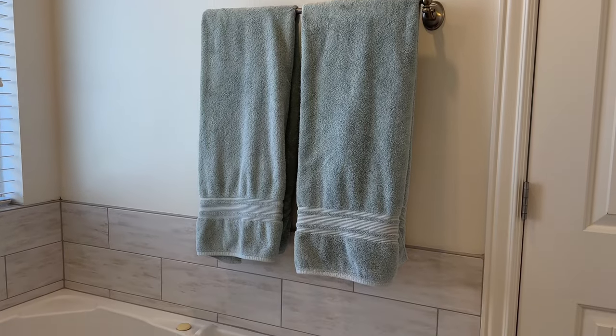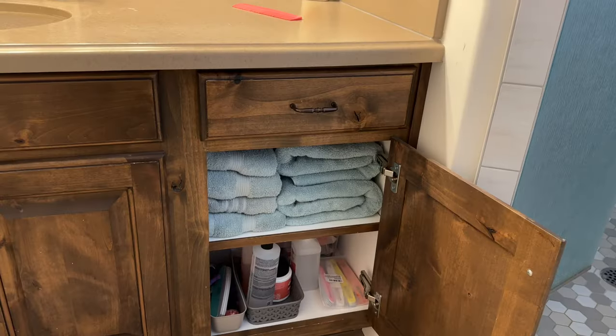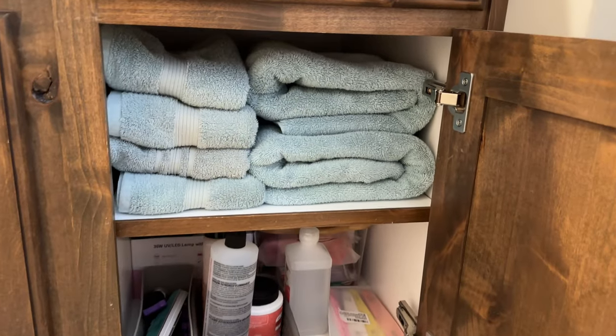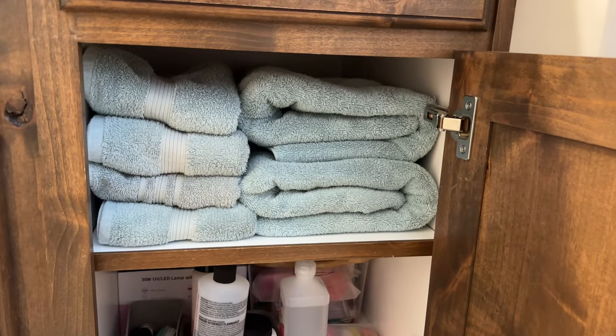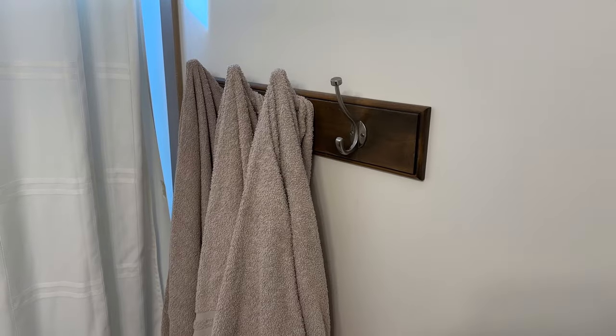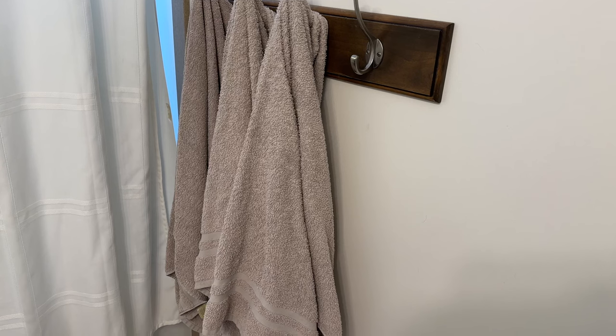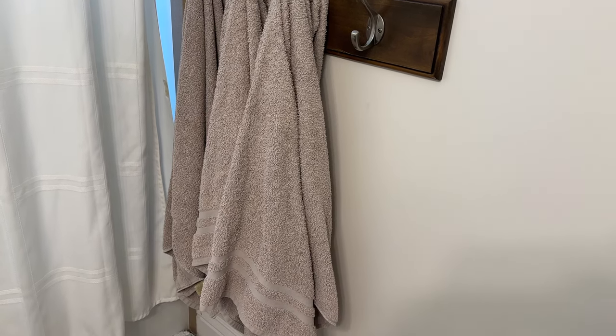I don't keep extra towels in our linen closet. I only keep two extra towels for the master bathroom and I keep those under the sink. The other two bathrooms have four hooks each and I keep all four towels on the hooks. I only have one extra hand towel for each bathroom and those are underneath the sinks in the bathrooms.